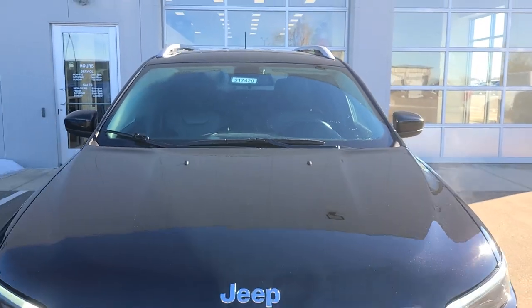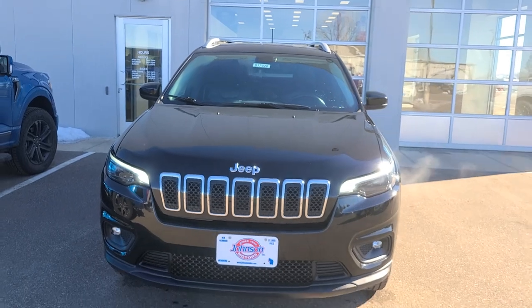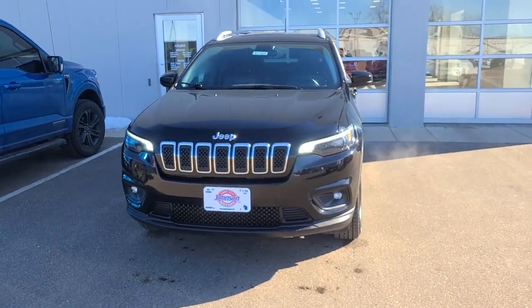Hey everybody, Joey DeLuca at Johnson Ford of New Richmond to show you this 2019 Jeep Cherokee Latitude.